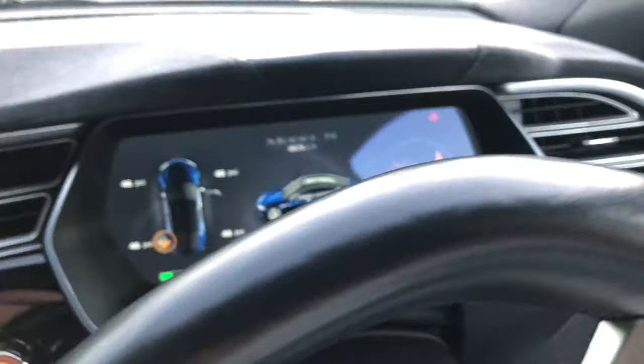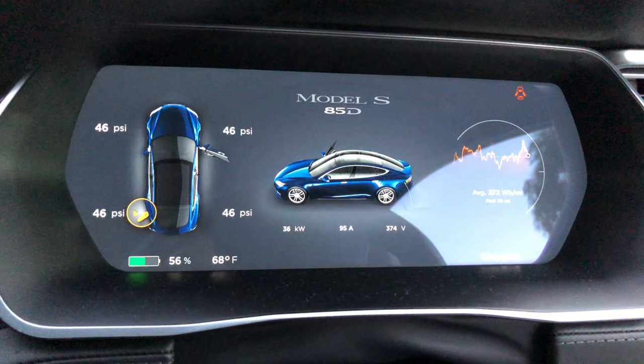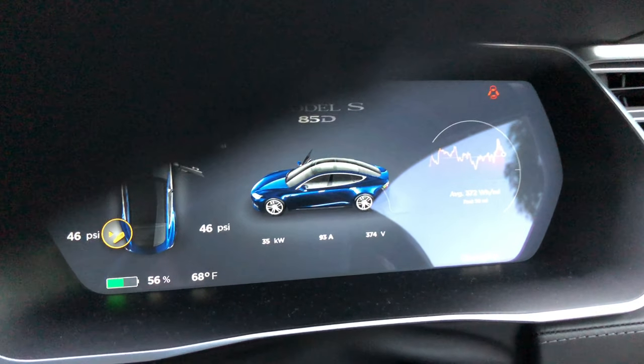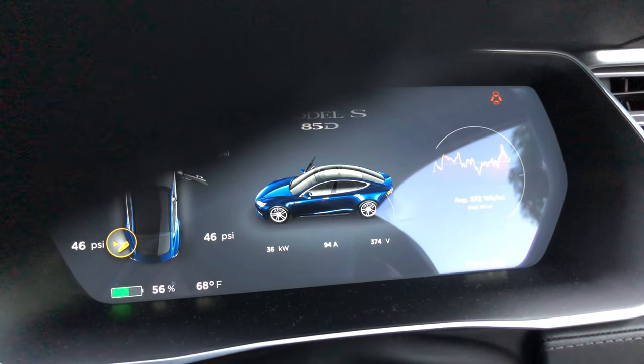We're getting about a 50–55% state of charge. I'm getting 95 amps and 36 kilowatts — it was at 103 a minute or so ago. So that seems to work fine. That's good to know, very good to know.